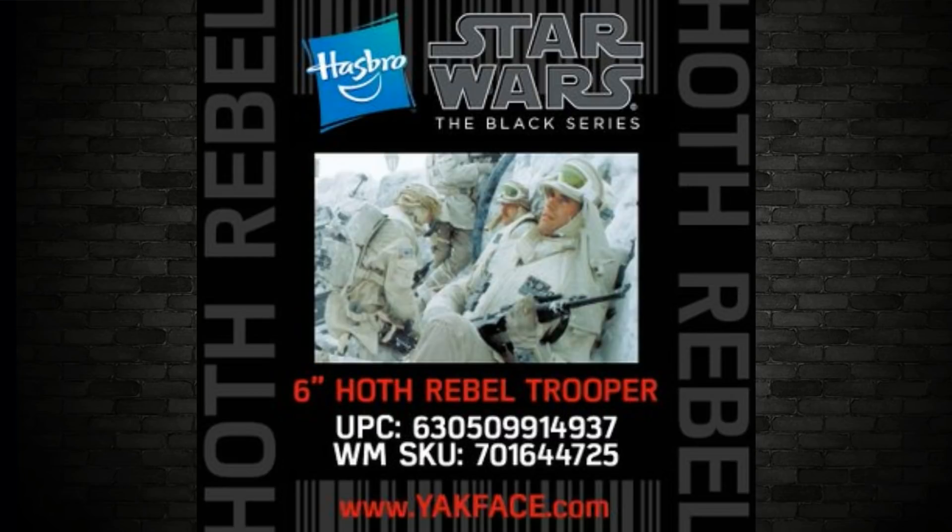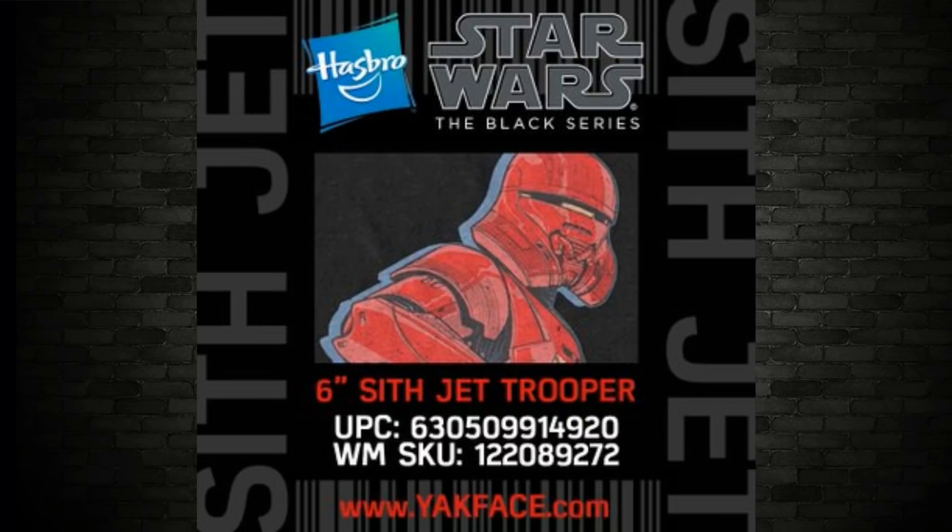The next one is the Hoth Rebel Trooper. We have a Hoth Rebel Trooper in the Vintage Collection, but this is a long time coming figure that people have been asking for. This figure in the Black Series will most likely be put on the Empire Strikes Back 40th anniversary. The next one is the Sith Jet Trooper — I'm guessing this is just a six-inch version of the one we saw revealed on the back of that Vintage Collection card. He's a red one as well. If you want more information, head to yakface.com.